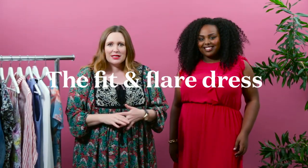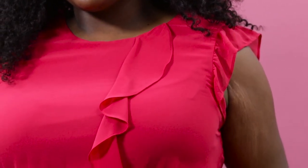Next up we have the fit and flare dress, which is really universally flattering on everyone. I love this one in particular — it's got an elastic waistband which is super comfortable to wear all day. Another great detail is this really cute flutter sleeve, kind of that in-between option if you don't want a sleeveless dress or a longer cap sleeve — it's got that fun little flirty detail. It also has a higher neckline, a great option if you don't want a low neckline, but it still has a really pretty ruffle down the front to keep the dress interesting.